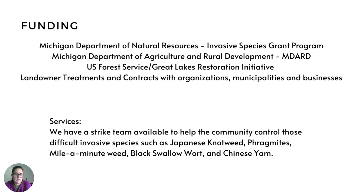Landowners and local organizations receive treatments from us for a fee. Those services are helping to control invasive species such as Japanese knotweed, phragmites, mile-a-minute weed, black swallowwort, and Chinese yam.